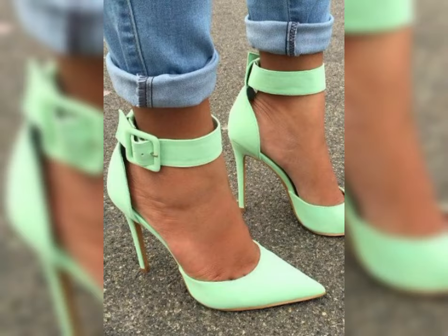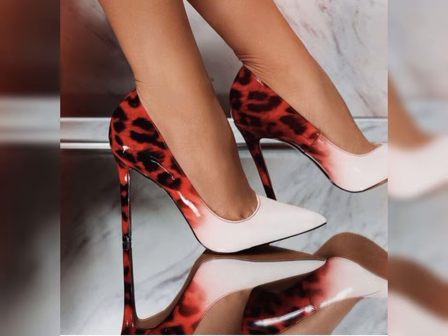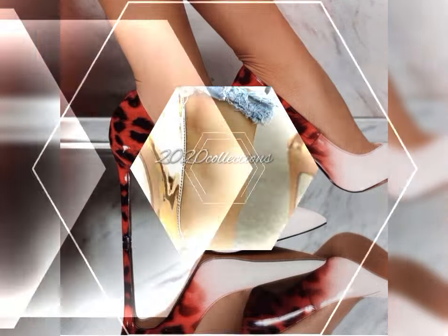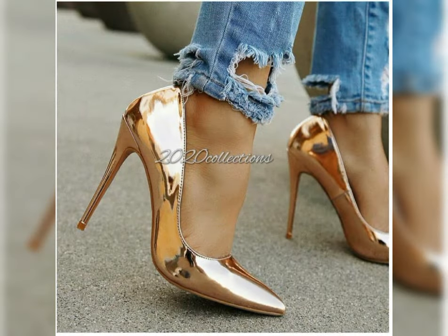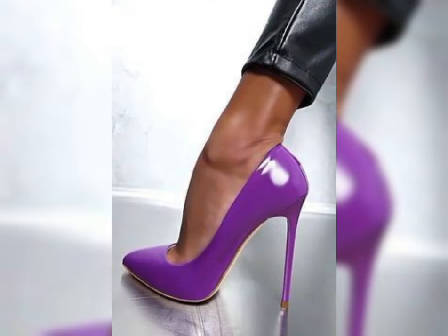High heels can be made from a variety of materials, including leather, suede, and even sparkly fabrics like glitter or sequins. Leather is a popular choice for its durability and timeless appeal.